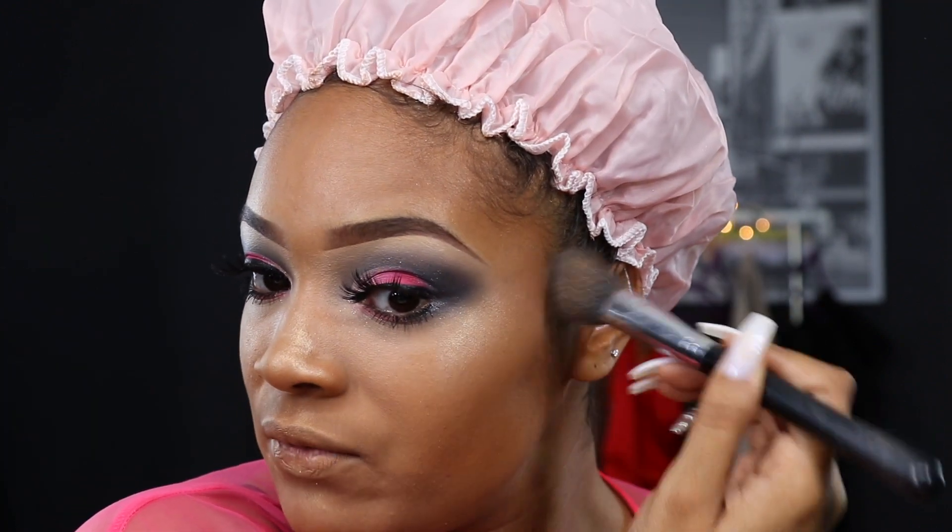Sometimes I forget how much work goes into doing makeup tutorials, especially when I want to be super specific for y'all. The highlighter we'll be using today is the Becca Champagne — it felt dusty at first but I got used to it. I'm going to set my face using my Morphe M143 brush. On top of that I'll be adding the Urban Decay Aura highlighter, which is my favorite — it has those nice pink sparkles in it. This time I'm only going to spray my brush.